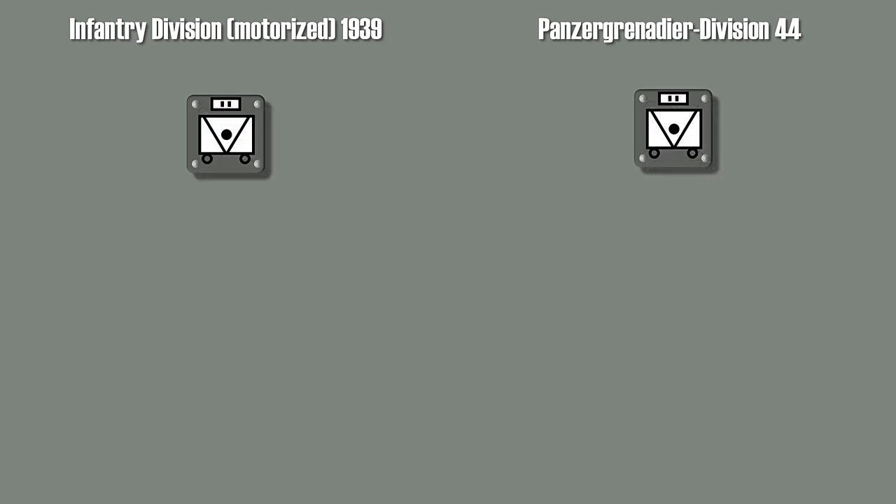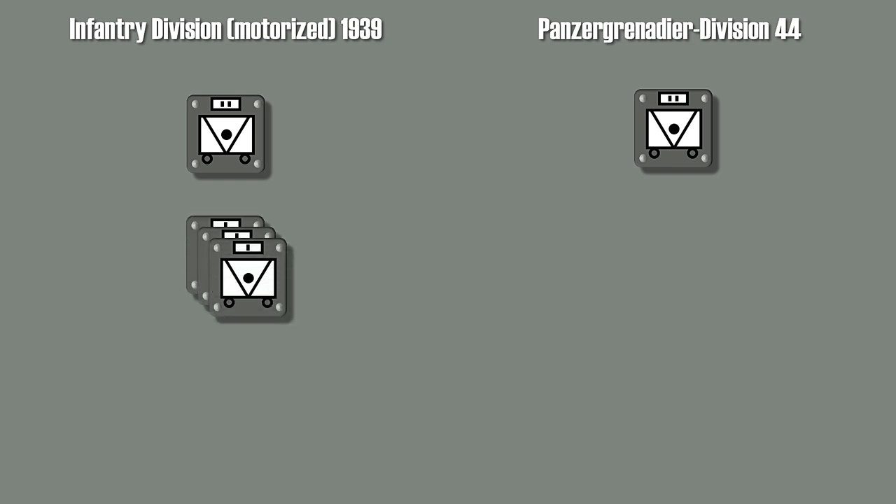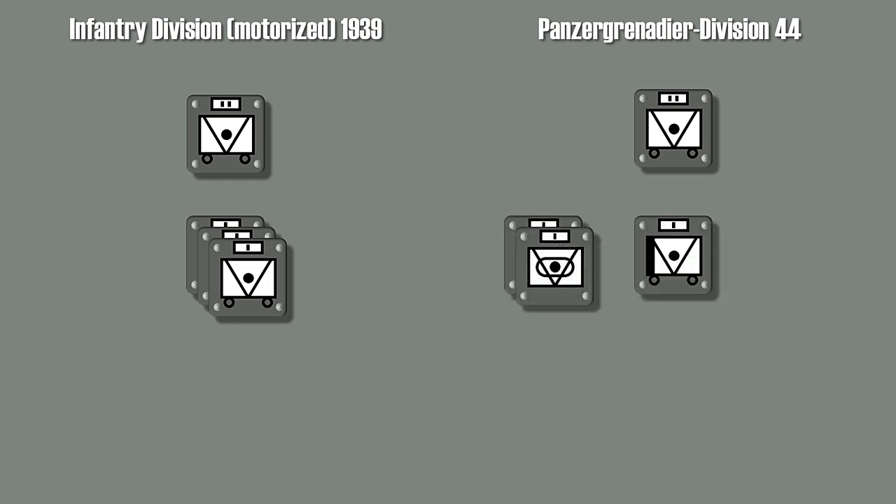Let's take a look at the anti-tank units. The 1939 version had only towed equipment available, and the main force was located in 3 anti-tank companies, whereas the 1944 version had only 1 company with towed anti-tank guns, yet 2 companies with tank destroyers. Note that early war anti-tank guns could be moved by the infantry tactically. This wasn't possible with the 75mm guns anymore, thus the introduction of tank destroyers was necessary to provide mobile anti-tank capabilities on the tactical level.